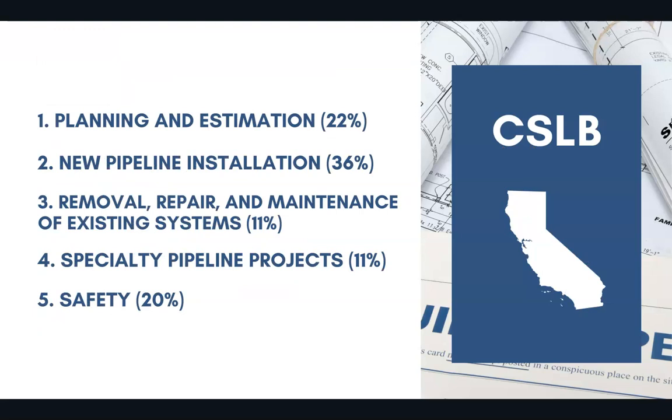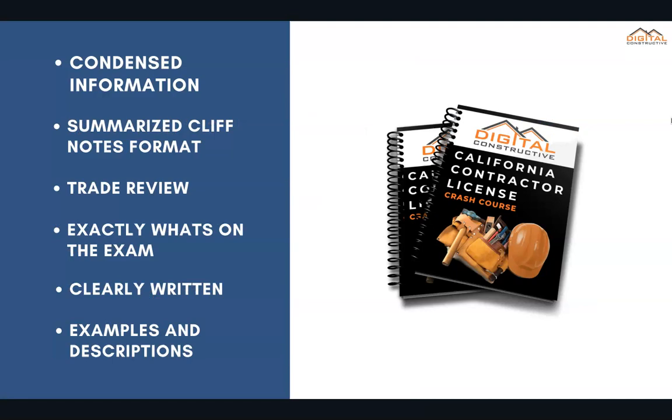22% of the test covers planning and estimation. 36% covers new pipeline installation. 11% covers removal, repair, and maintenance of existing systems. 11% covers specialty pipeline projects. And 20% is going to cover safety.